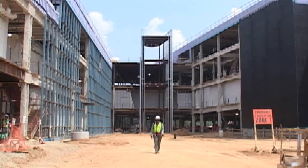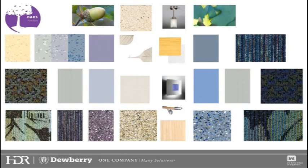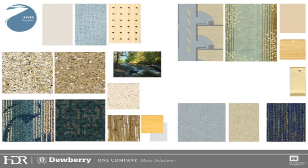One of the largest elements being brought in as part of the evidence-based design is nature. Each of the five buildings will have a different natural element theme. Those elements are oak, eagle, sunrise, meadows, and river.